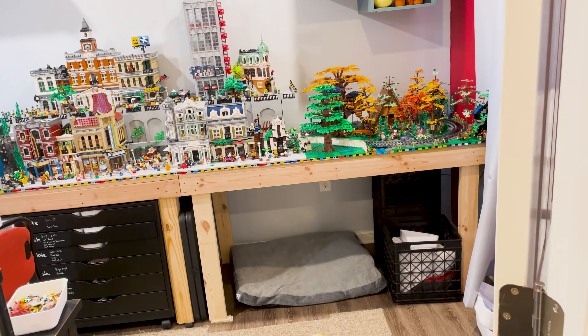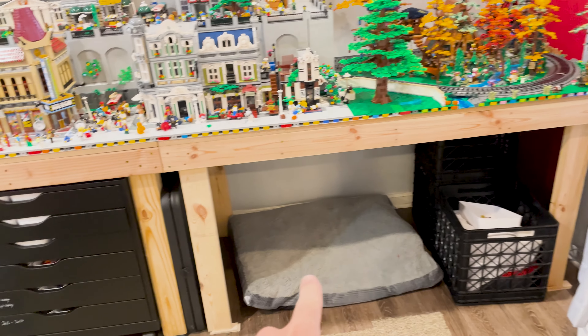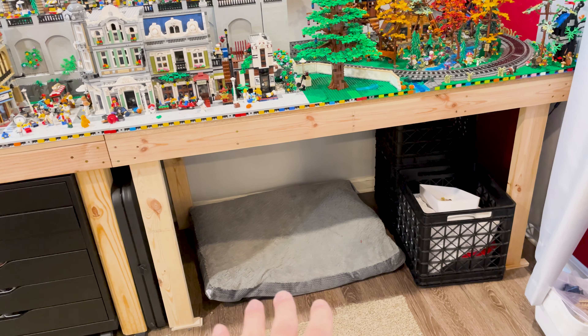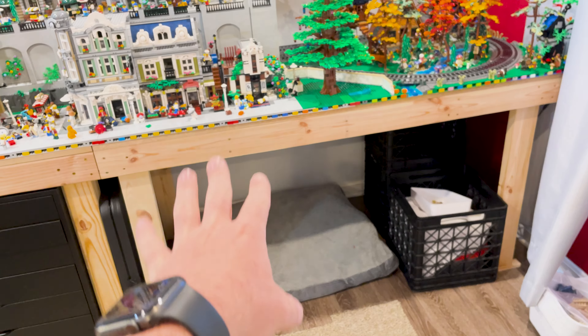We'll talk about the Lego city, some of the display things, and some of the coming changes — hopefully this will also give you a sense of the size of the room. I have a new Alex set of drawers coming that's going to go here, so Harley's going to need to find a new place for his bed — he never actually lays there anyway.